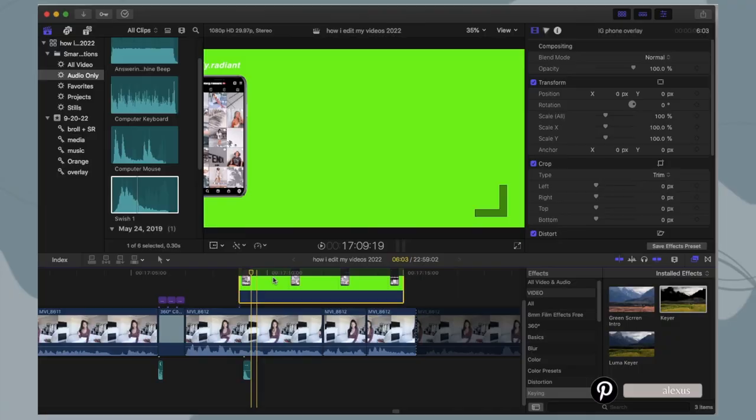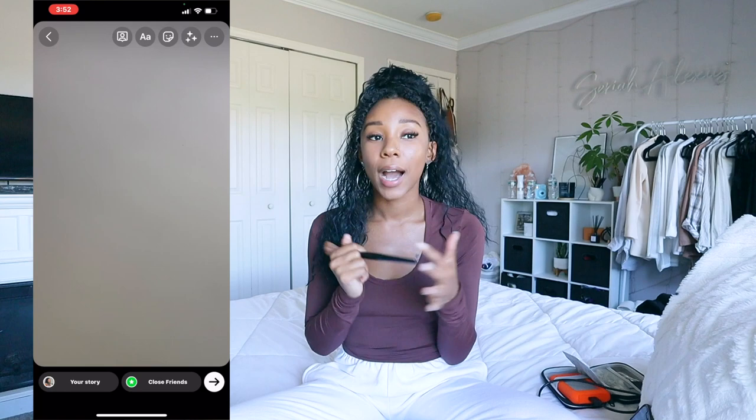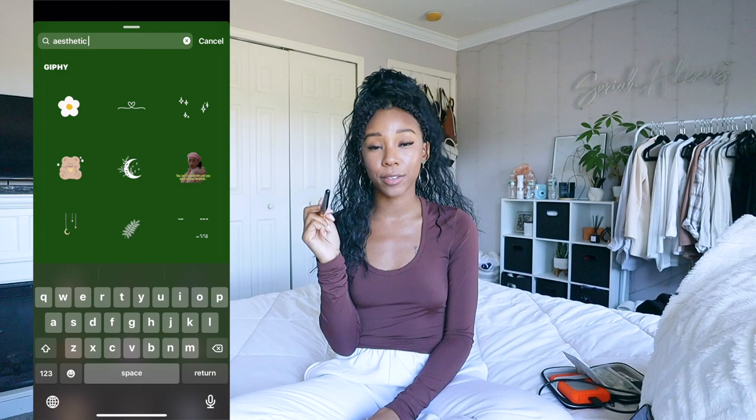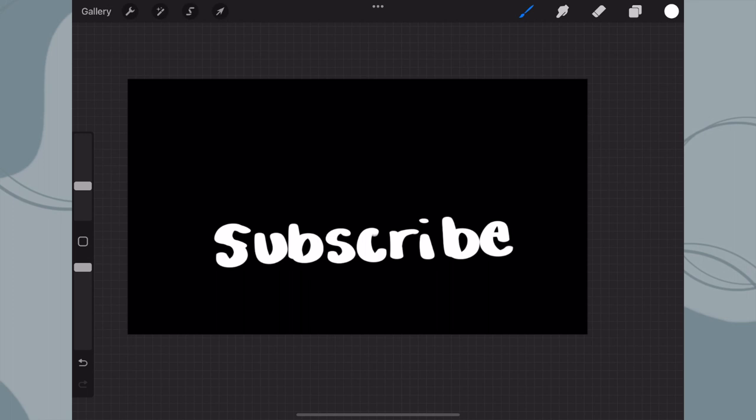A lot of you ask how I do the phone overlay in my videos — I made a whole video on that, it's on TikTok and YouTube Shorts. I make my graphics on Canva: I make a green screen, import it into Final Cut, and use the keyer effect to automatically remove the green background. Another trick: if I'm looking for a specific GIF or sticker, I'll go on Instagram, make a green screen story, search for the sticker or GIF, download it, and import it into Final Cut. I make my word graphics on Procreate — I write out the word, add a new layer, rewrite it, export it as an animated movie with a transparent background, and add it to my videos.